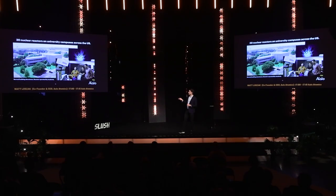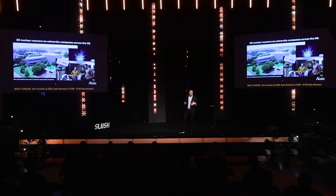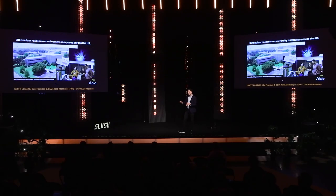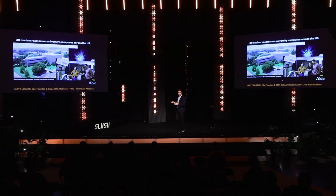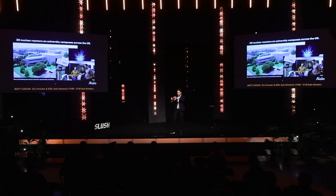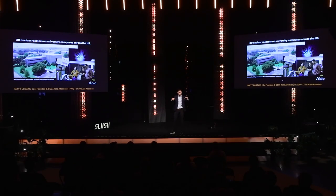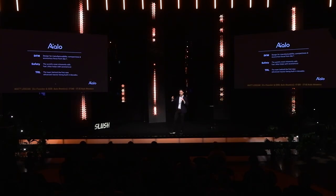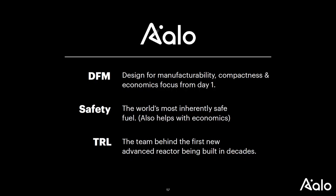This is a university research reactor in Austin, 20 minutes from our office — it looks like a normal building. The inherent safety of the reactor allows us to save extra work on large, contrived, expensive engineered safety systems. In summary, this is what makes us special: design for manufacturability, inherent safety, and high technology readiness level.